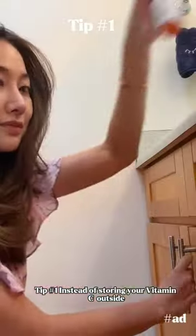Tip number one: instead of storing your vitamin C outside, store it in a cabinet so it doesn't lose its potency.